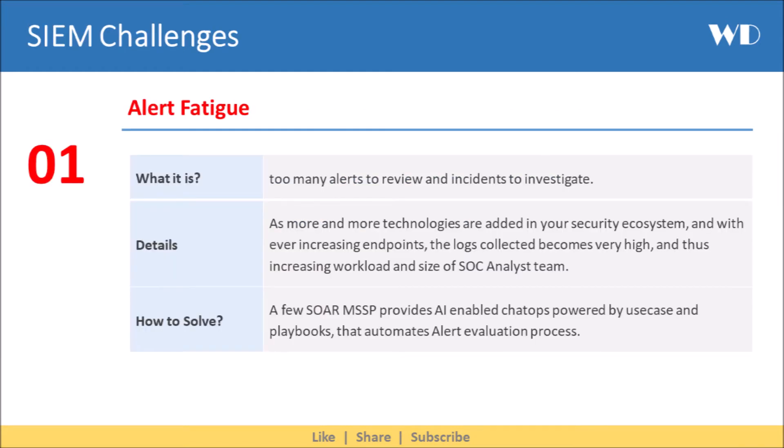The first challenge is alert fatigue — there are too many alerts to review and incidents to investigate. As more and more technologies are added in your security ecosystem, and with ever-increasing endpoints, the logs collected becomes very high, thus increasing the workload and size of the SOC analyst team.